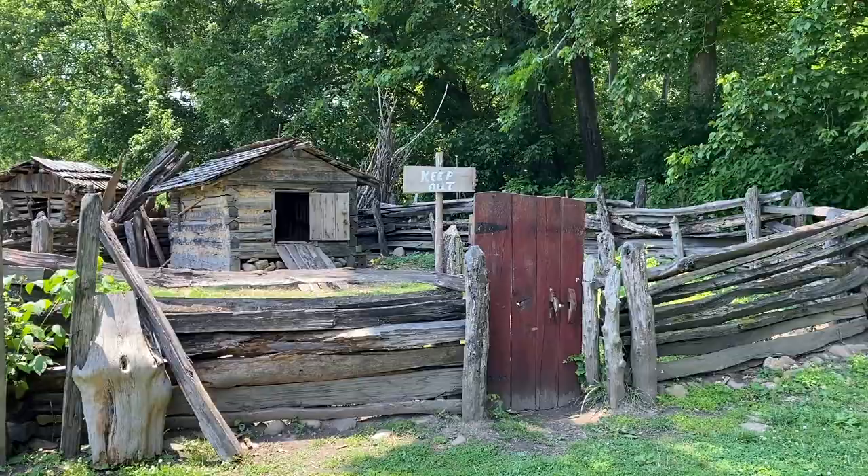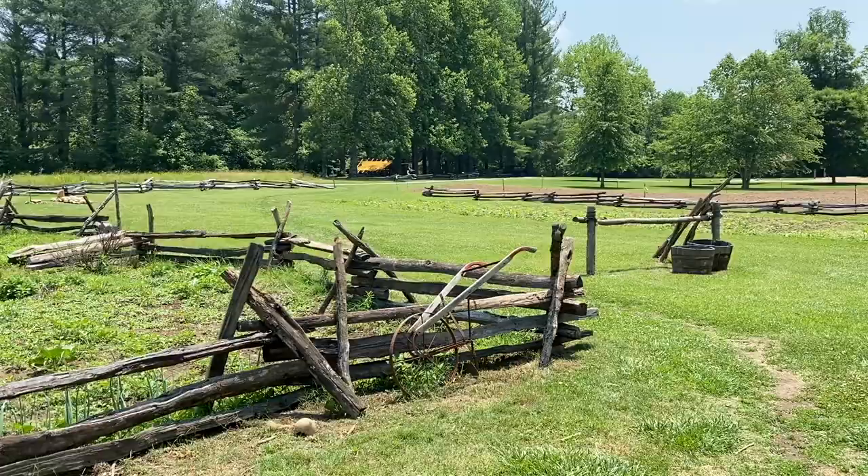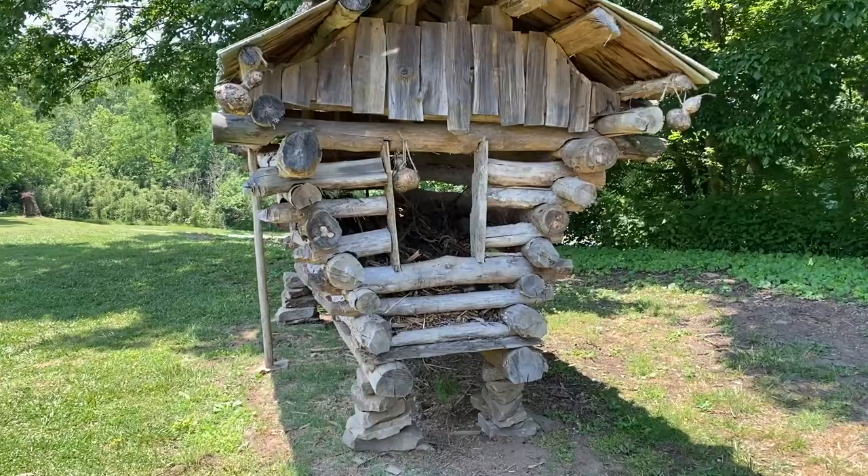From here we come to the animal pen, which likely housed animals such as pigs, goats, sheep, and chickens. Next to the garden, we see a corn crib which held harvested stalks so they could be dried out to make grist and animal feed.